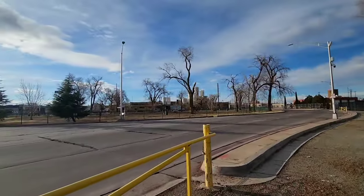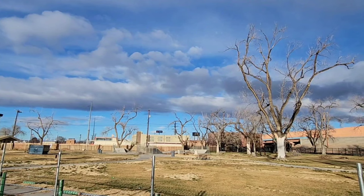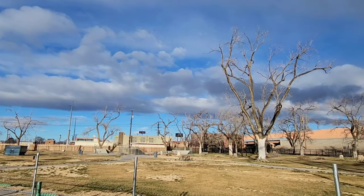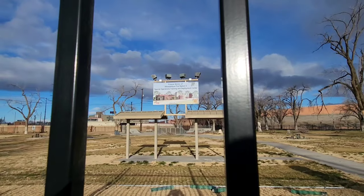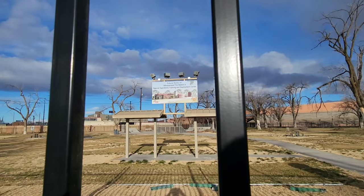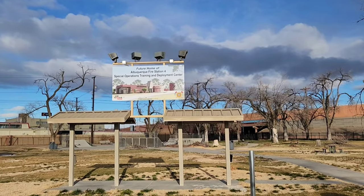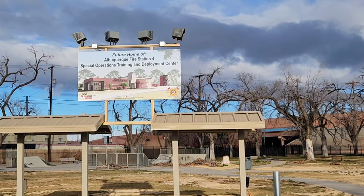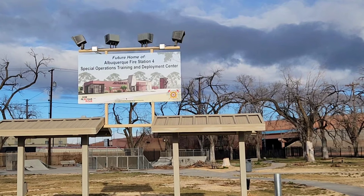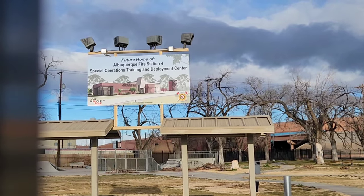There's a dog park across the street — I didn't even realize that. Got a little skateboard park over there. Looks like they're cutting trees down for some reason. Well, I'll be darned, I think I got the answer to my question right there. Look through the bars here: future home of Albuquerque Fire Station 4, Special Operations Training and Deployment Center. Wow, I'll be darned.